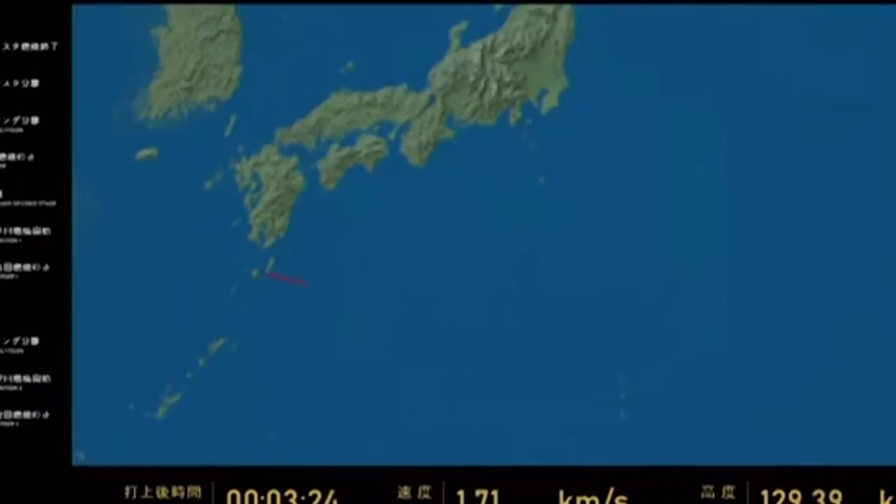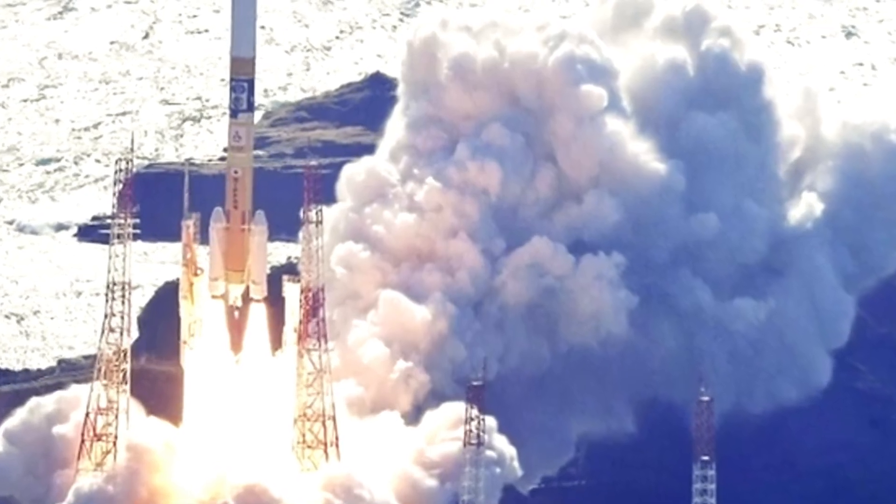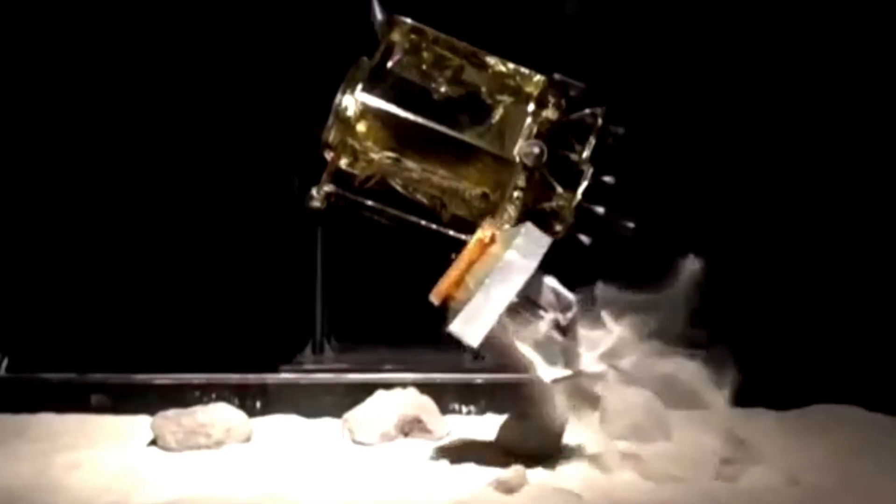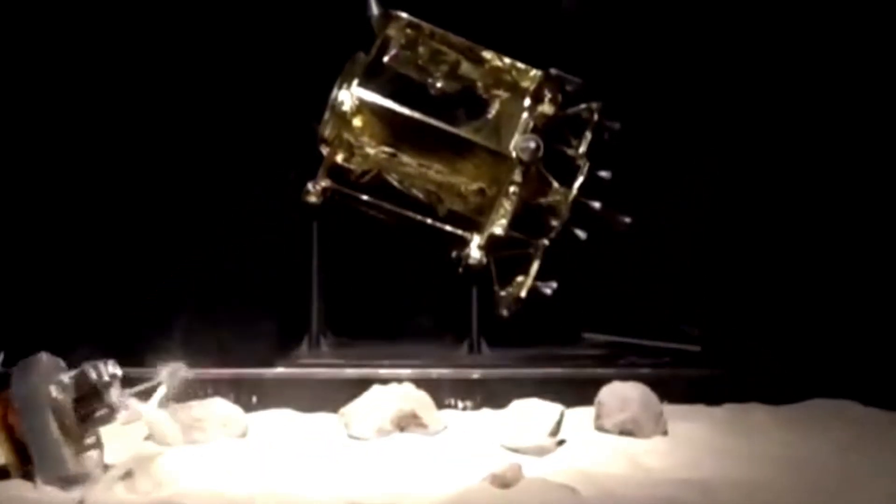Beyond their scientific value, lunar impact observations have practical implications, particularly as interest in sustained lunar activity increases. Future missions plan to establish long-term infrastructure on the Moon, including habitats, scientific instruments, and communication systems. Even small impacts can pose cumulative risks to exposed equipment. Understanding how often these impacts occur, and with what energies, is essential for designing effective protective strategies.